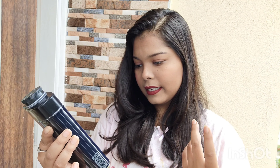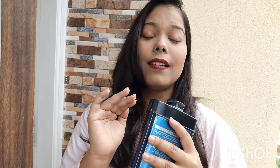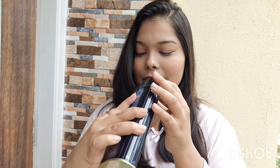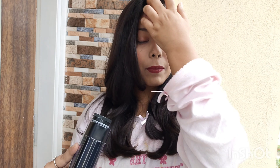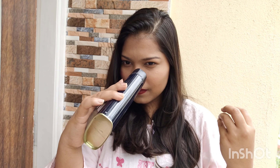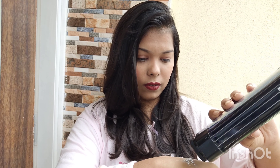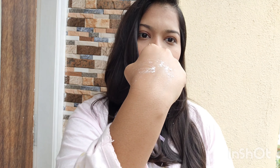It retails for 205 rupees but I ordered from Amazon so it cost me around 175. I'll leave a link in the description box below. I literally love it — the fragrance is amazing, it's a familiar fragrance but I can't quite place it right now. Let me show you the texture of this powder — it is very finely made.